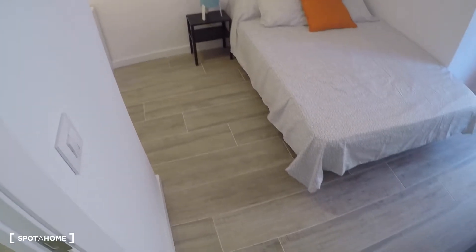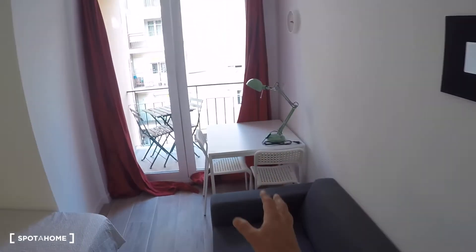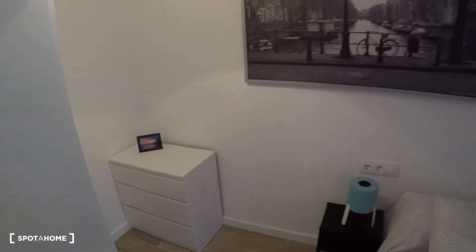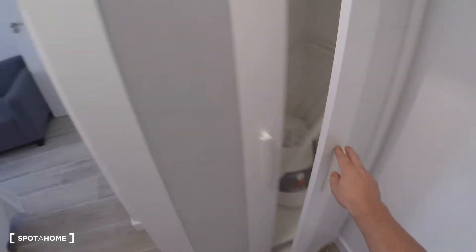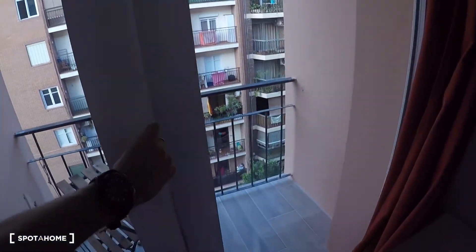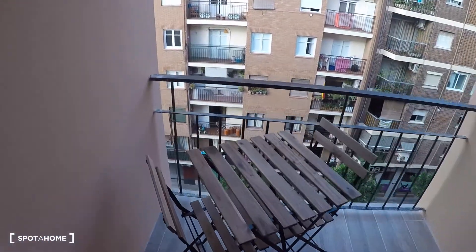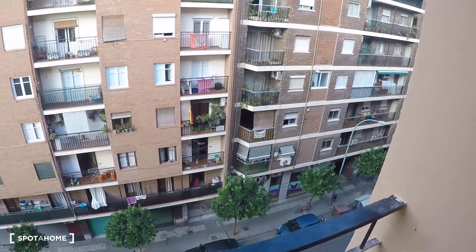Here is bedroom number three — a nice bedroom where you have a sofa, a desk, two chairs, a double bed, a bedside table, a chest of drawers, and a wardrobe. This bedroom also has a great balcony with a table, two chairs, and street views.